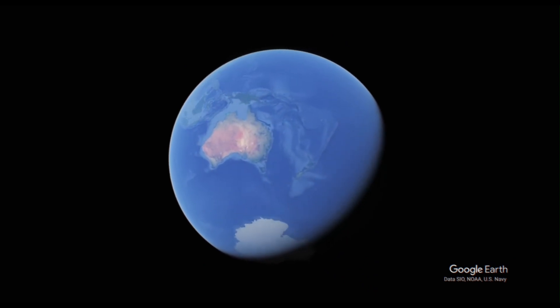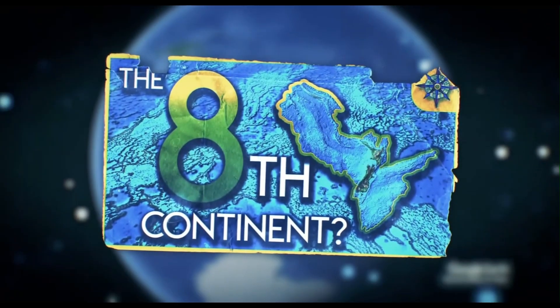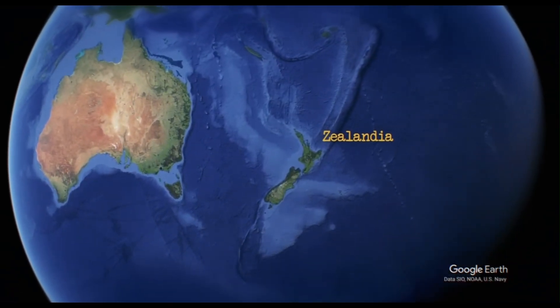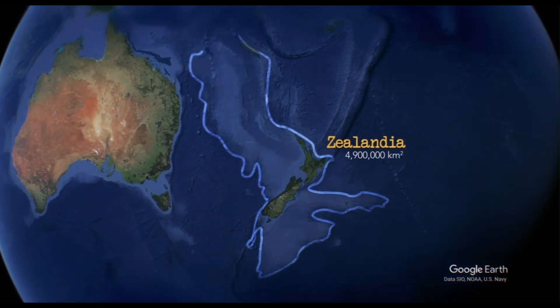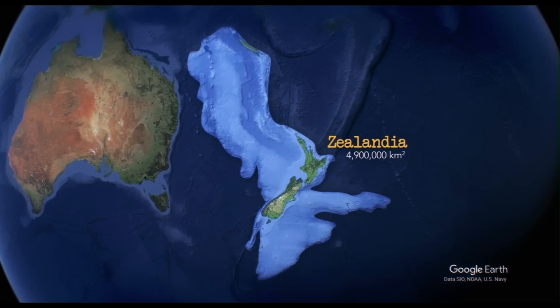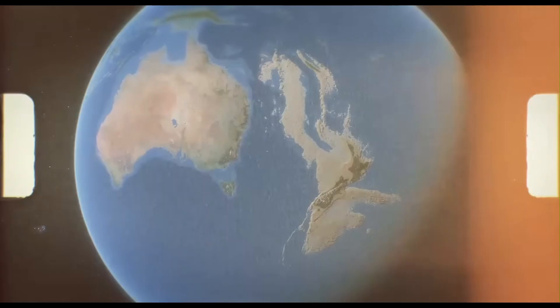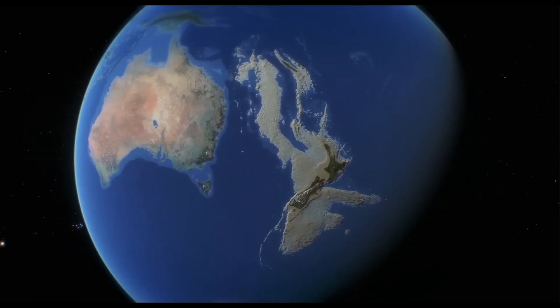Scientists have presented compelling evidence for the recognition of Zealandia as Earth's eighth continent, a vast, largely submerged continental crust in the southwest Pacific Ocean. This isn't a new landmass, but the formal acknowledgement of a 4.9 million square kilometre expanse, about six times the size of Madagascar. Only about 6% of Zealandia is above sea level, forming New Zealand and New Caledonia.